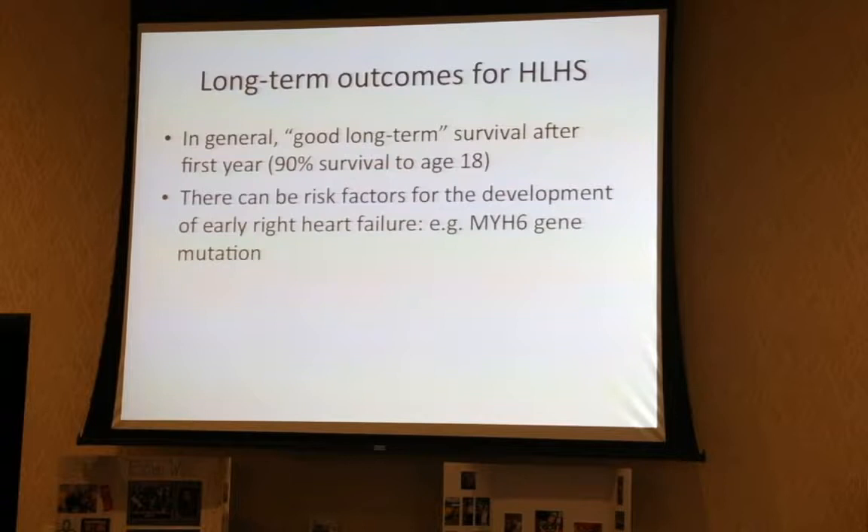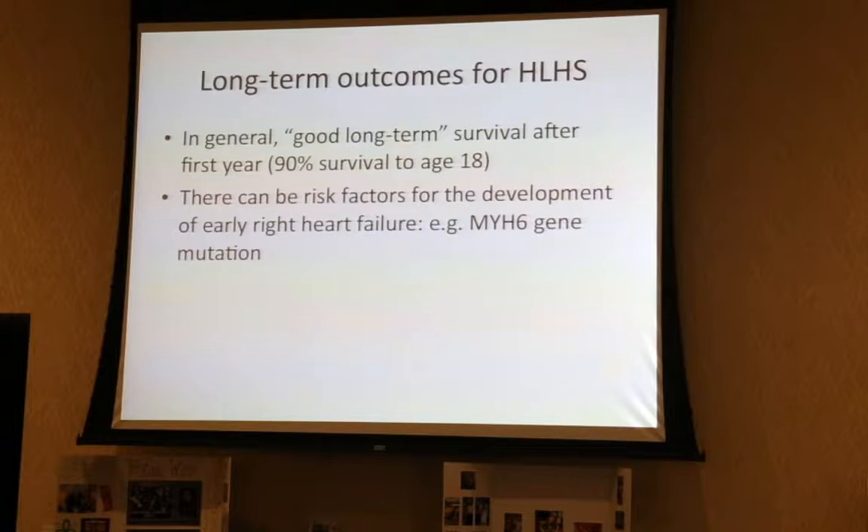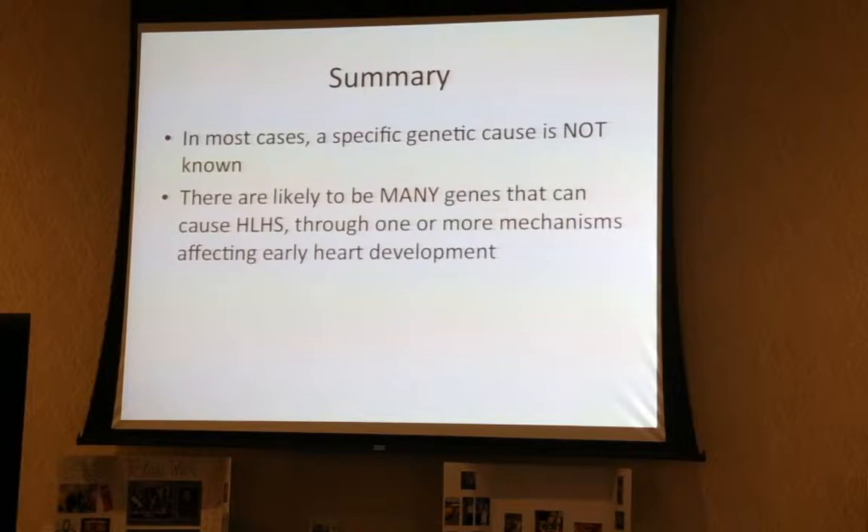There's actually no cure for hypoplastic left heart syndrome, but we do have surgical approaches where we basically reconstruct the right side of the heart to do the work of the left side. There's a family here from Oregon whose daughter is 19 years old and has gone through this three-stage surgical approach and is doing quite well. But it's not a cure. In most cases, there's not a known specific genetic cause, and Jacobson Syndrome is one of likely many different genetic causes of HLHS.